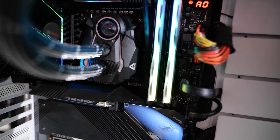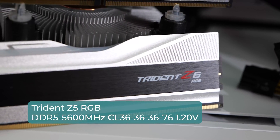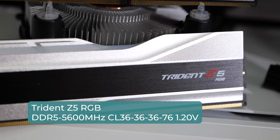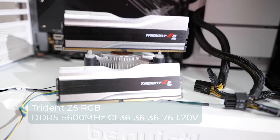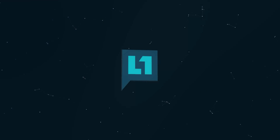Look what just came in the mail — Trident Z DDR5 from G.Skill. This is 5600 CL36-36-36-76 at 1.2 volts. I bought this with my own money. DDR5 is weird. Let's take a look.